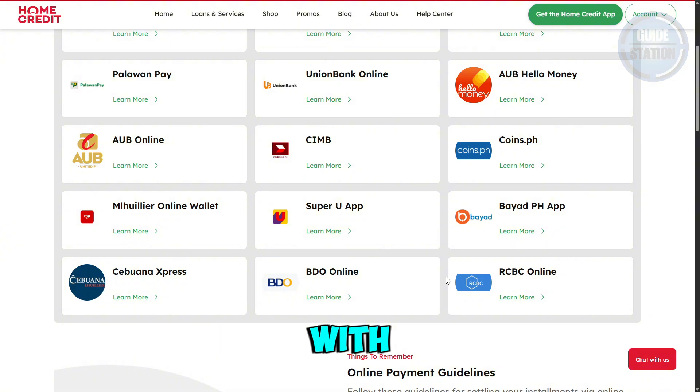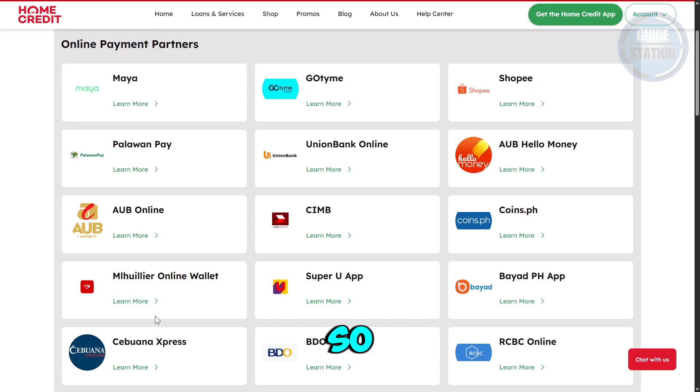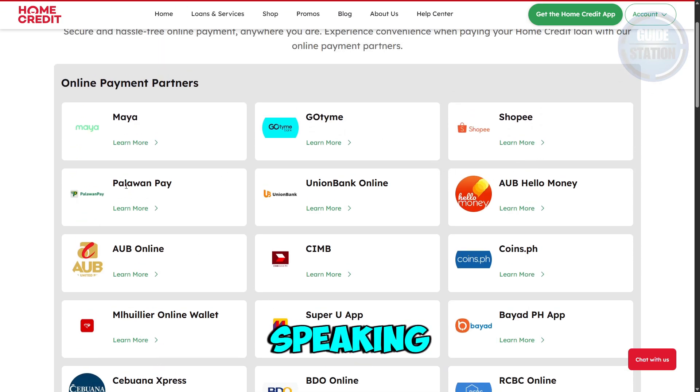Unfortunately, if you're trying to use BPI, BPI is not a partner with Home Credit as of this moment. So if you try searching for it as a biller, it will not appear.